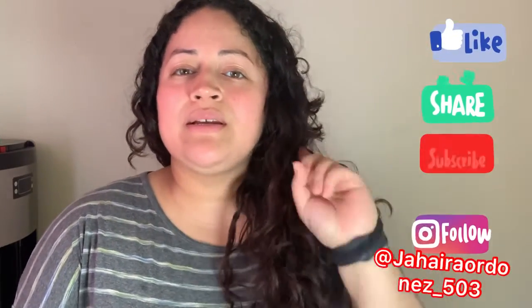Hey guys, what's up? It's your girl Jay. God bless everyone and welcome back to my channel where you will see content about nursing, mainly education, lifestyle, how-to videos, and much more. If you like that, don't forget to hit that like button, subscribe down below, and hit that bell notification as well.